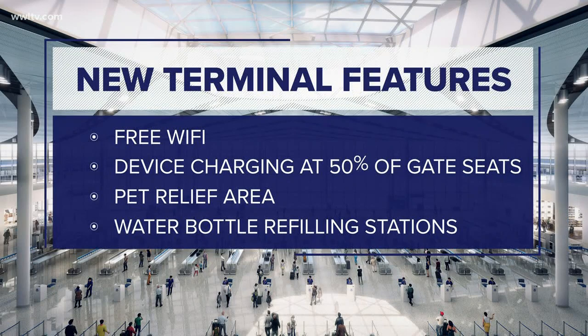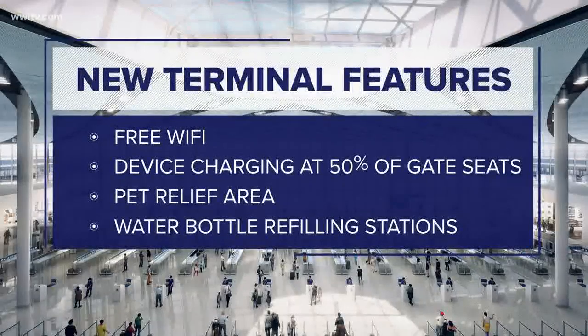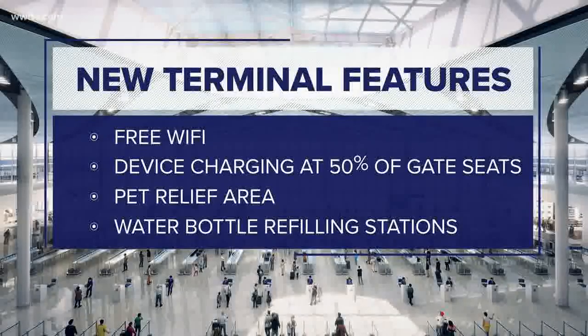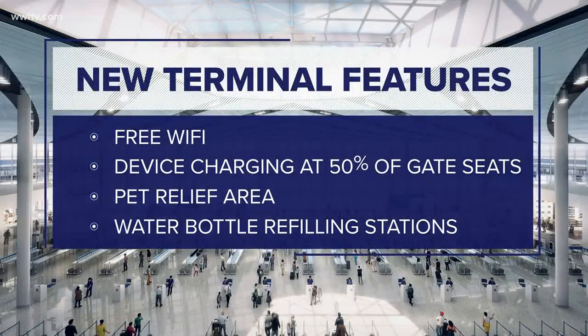There are some new features here at the new airport. There's free Wi-Fi, which I can attest is moving pretty fast, and device charging stations at half of the gate areas. There's also a pet relief area and a water bottle refilling station. So far, so good — we're loving it. I've had friends complain they couldn't fill up their water bottle anywhere at the old airport. You don't have that problem anymore.